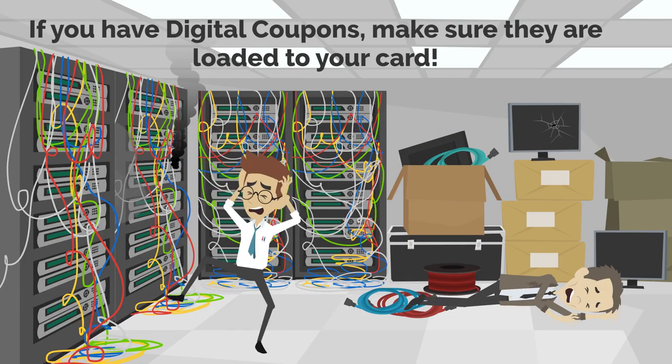If you have digital coupons, make sure they are loaded to your cart. Otherwise, it'll be a disaster.